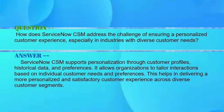Next question: how does ServiceNow CSM address the challenges of ensuring personalized customer service, especially in industries with diverse customer needs? Your answer should be: ServiceNow CSM supports personalization through customer profiles, historical data, and preferences. It allows organizations to tailor interactions based on individual customer needs and preferences.